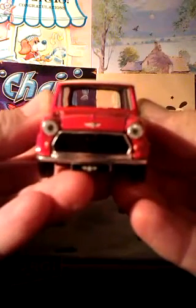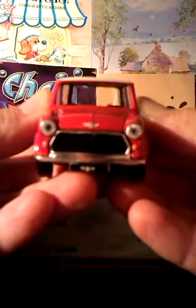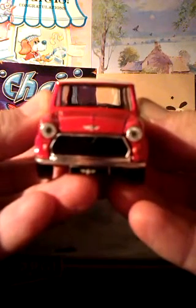There's loads of detail on the front, including the mini badge on the bonnet and license plate. And look at those headlights — they're not just painted on. I don't know what they are but it's a really good effect. They look like cheap earrings to me, but they work.